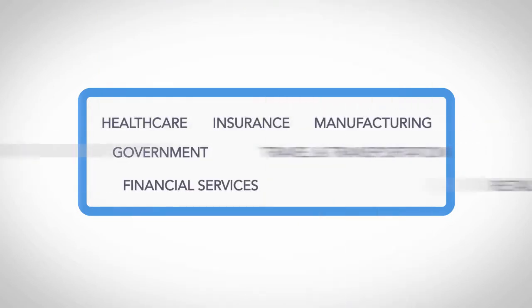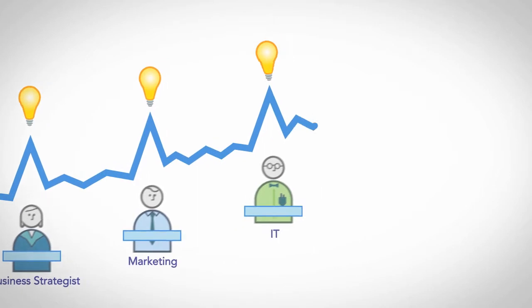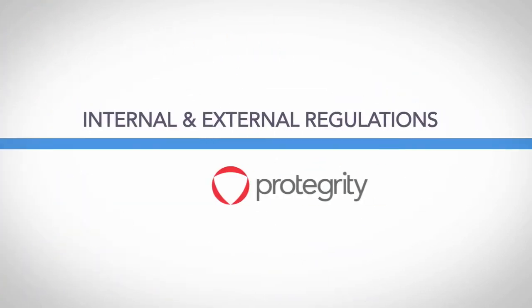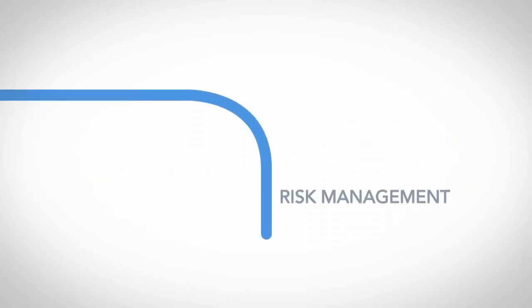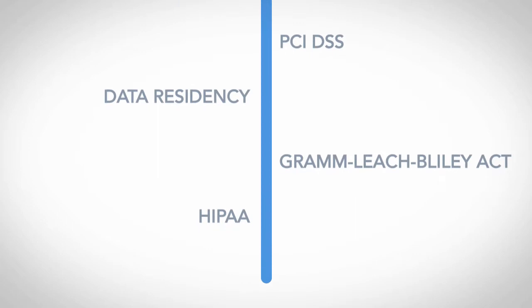All kinds of businesses depend on Protegrity to keep data usable by the right people and keep it from being misused in the wrong hands. Protegrity enables companies to meet strict internal and external regulation around their most sensitive data.